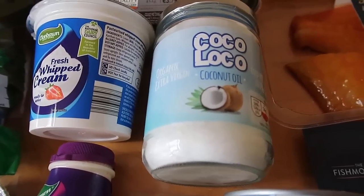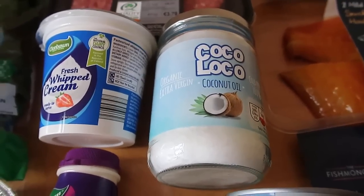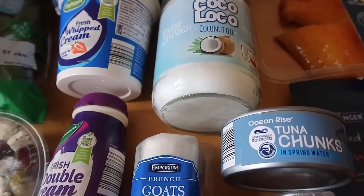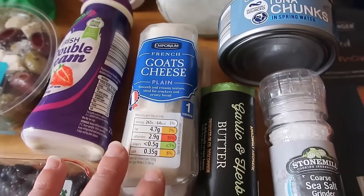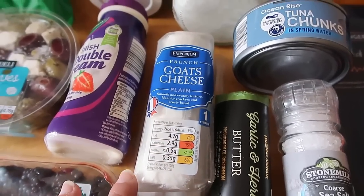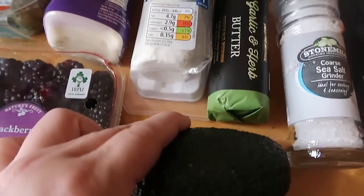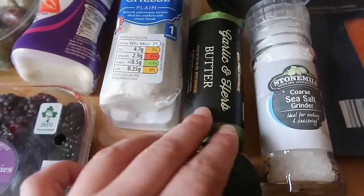I've been looking for a coconut oil and this one was also so cheap — everything at Aldi is just amazing. Also happy to find tuna; I haven't tried the Aldi tuna yet but this one looked nice. And some goat's cheese — I have so much goat's cheese! I might mix my spinach with goat's cheese and avocado, which I just love that combo.